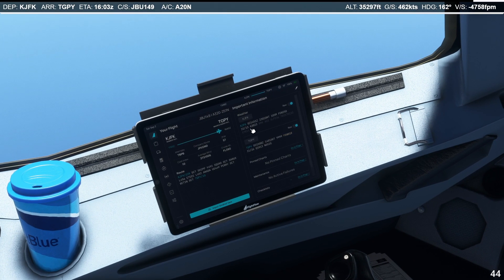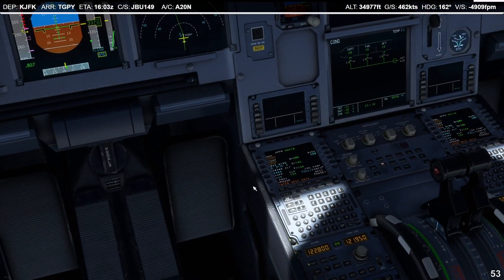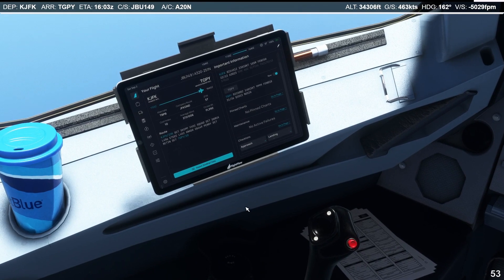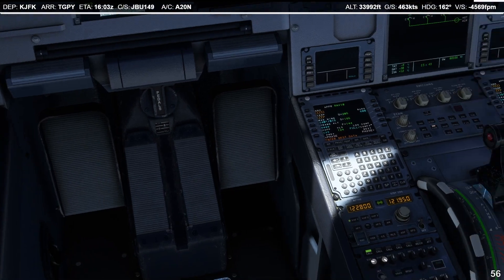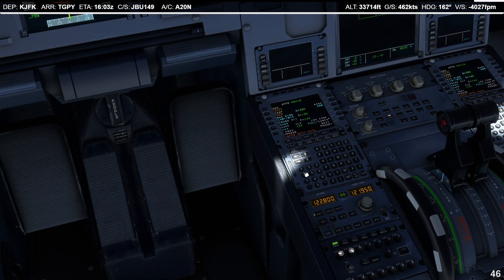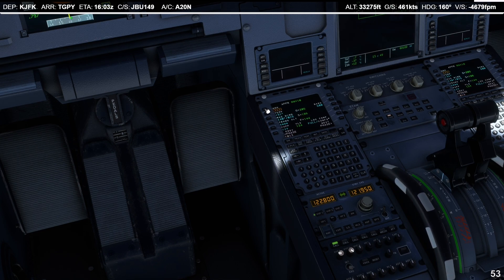Let's get the wind information in — wind 140 at 15 knots. Temperature is 31, and QNH 1013. Let's put in 1013. And we got that in.